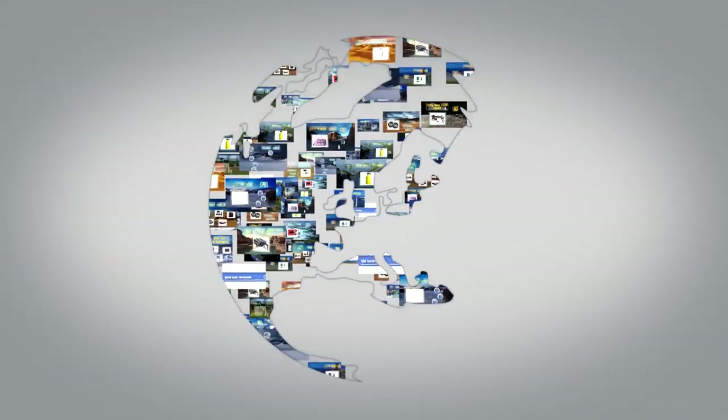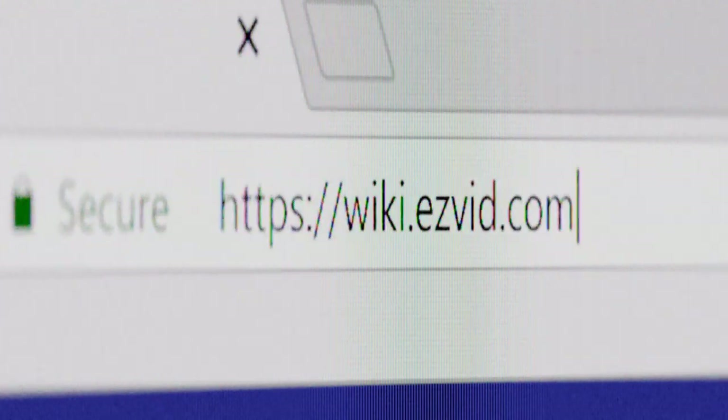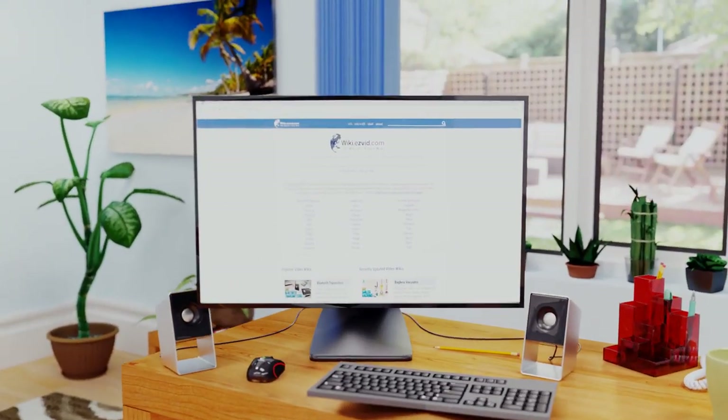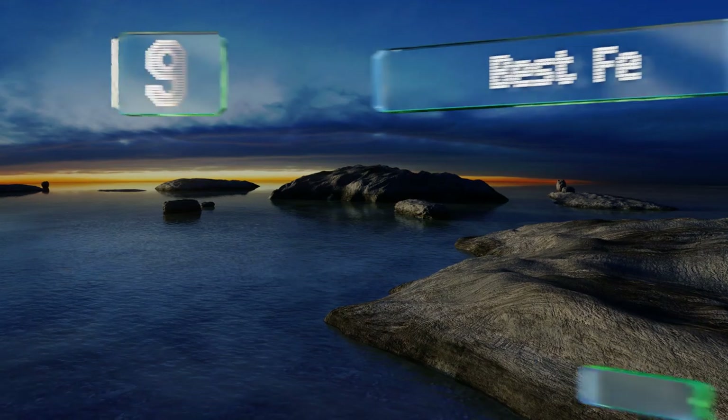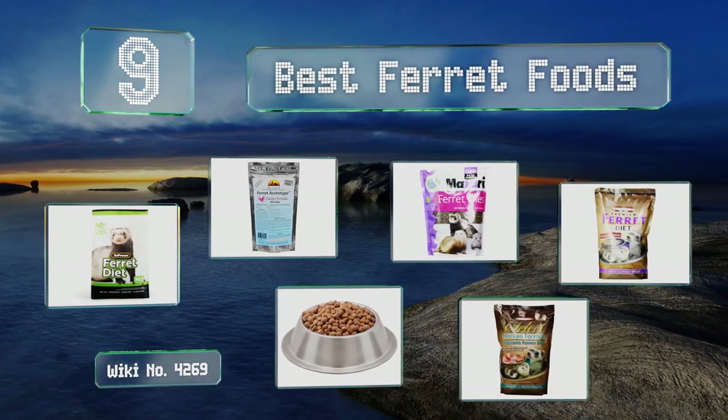EasyVid presents the nine best ferret foods. Let's get started with the list.